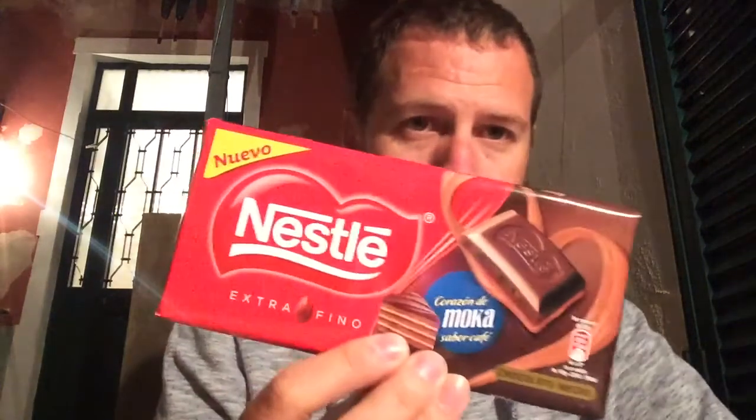By coincidence, I wasn't expecting to do this beer today, and I thought today's a good day — being your birthday and all that sort of thing. I've got some chocolate to pair with it, and it's Mocha from Nestle. I've not seen this in the UK.